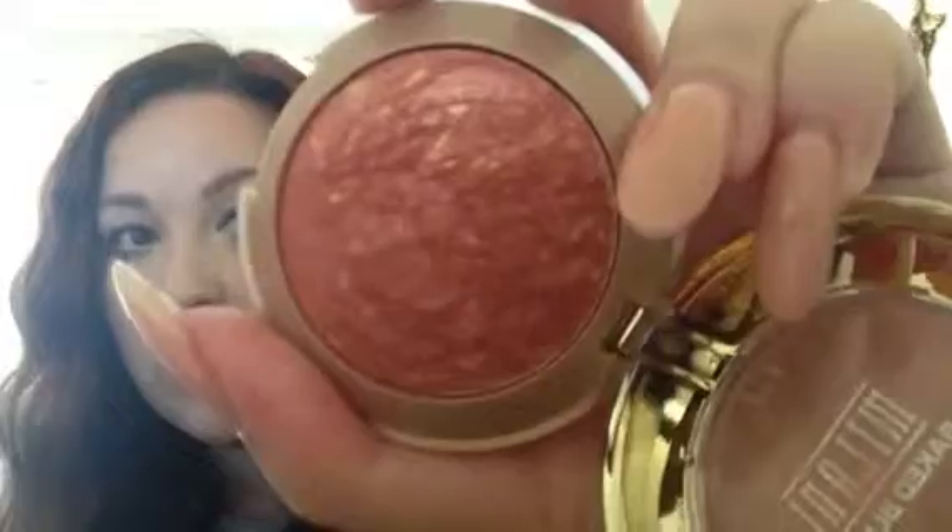And then I have 4 of the baked blushes to review. Oh my god, they are so outstanding. This is number 02, Rose d'Oro — a really pretty golden pink shade. You can see the gold veining. And what I like about all of these blushes is that underneath you have a mirror and you also have a brush, which is a nice addition because you can carry this in your makeup bag. Rose d'Oro, number 02.